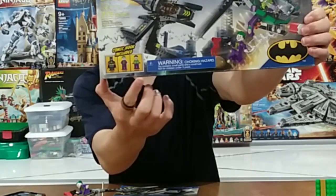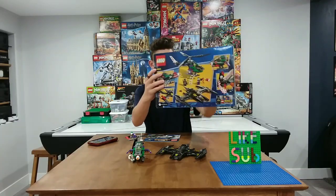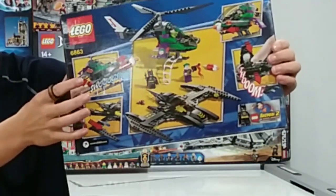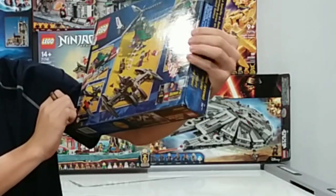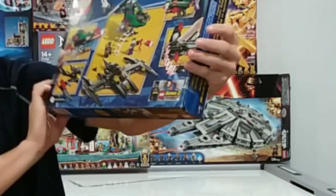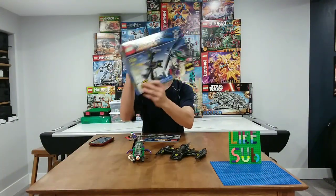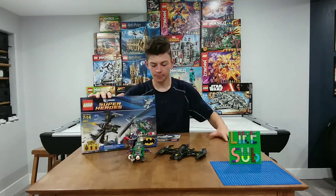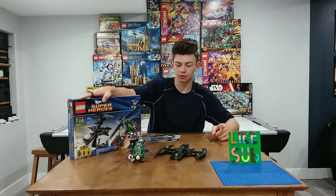Joker, and then Joker's henchman, or something like that. On the back here, there's a missile that you can fire, and then the wings spread apart. Supposedly a bomb comes out. It has 278 pieces, so let's get to building this and we will check back with the review.